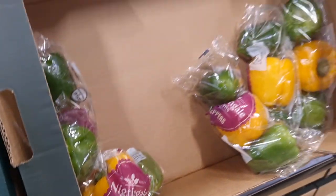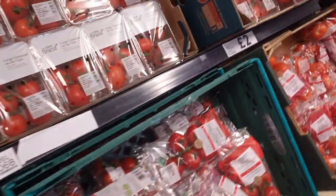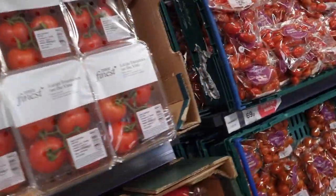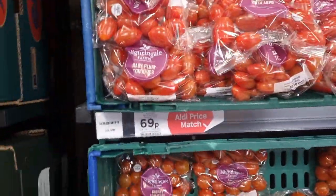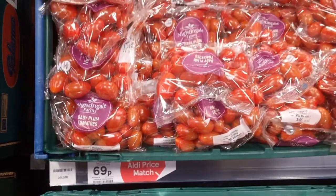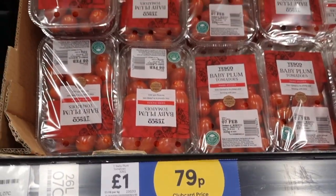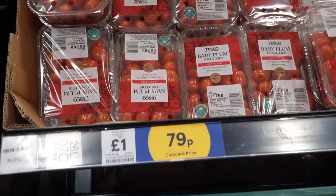The Tesco that I went to does Aldi price match as well as club card prices. Lots of the fresh produce, like the veggies and the fruits, they are on Aldi price match. Aldi is the cheapest supermarket here in the UK — I think it's won awards for it. So it's great, we're getting the best prices when they match them to Aldi.